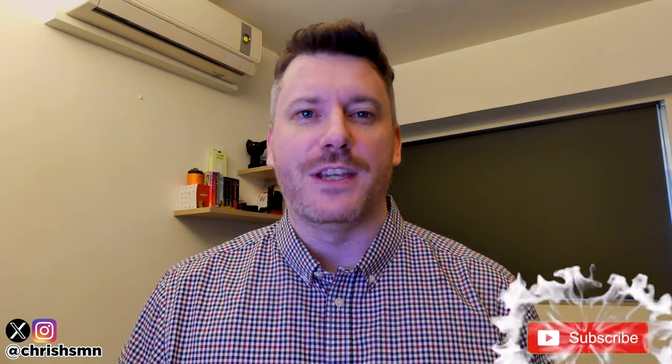Hi there guys, it's Chris here with SelfmadeNewbie.com and in this video we're going to go through the best energy efficient space heaters currently out there today. I've kept this list as comprehensive as possible, narrowing it down to my absolute favourite five, so no matter what you're looking for there'll definitely be something on this list for you.